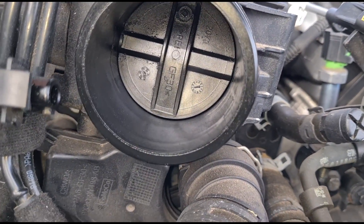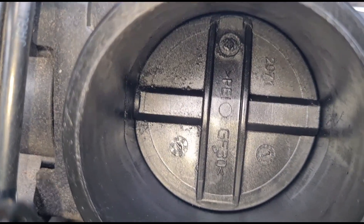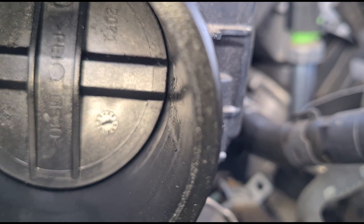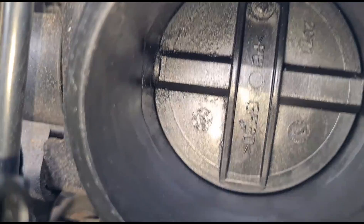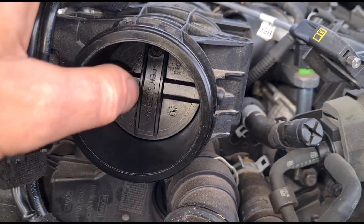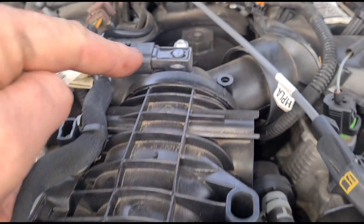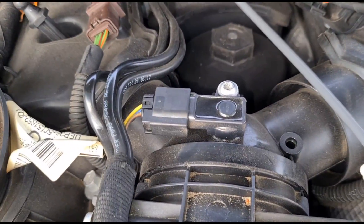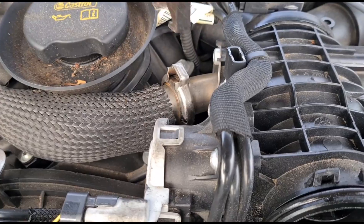If we look closely at the plate, you can see it's shifted off-centre — there's a gap on this side and no gap over here. It's getting stuck, and that shouldn't happen. This is what controls the boost, and this is what picks up the boost — this is the boost sensor here, the MAP sensor.